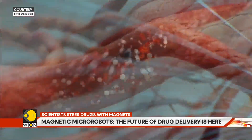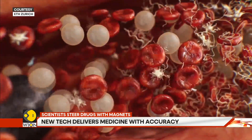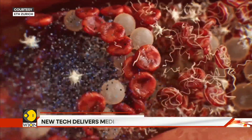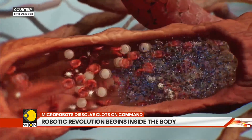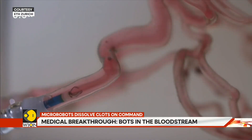Guided by magnetic fields, they can swim through blood vessels and steer like underwater drones. They can be directed to move upstream, dodge obstacles, turn corners, and finally arrive at the blocked vessel. Once they reach the clot, they drop their tiny cargo — powerful drugs delivered exactly where the fight is.